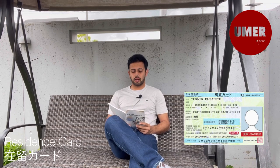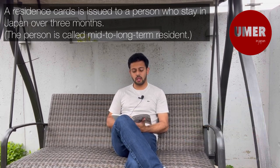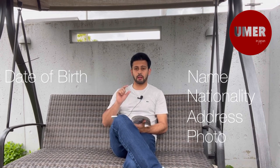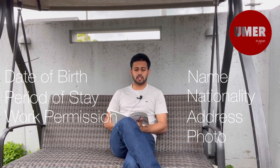I will tell you about the Zairyu card in Japan. This is a very important card. The name, nationality, and address are written on it. The date of birth is also written on it. It also shows when you will stay, and whether you work in Japan. This is information written in the Zairyu card — it is a document that you must always have.